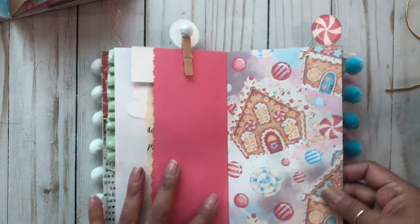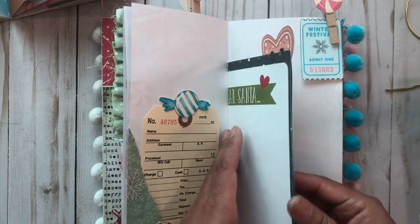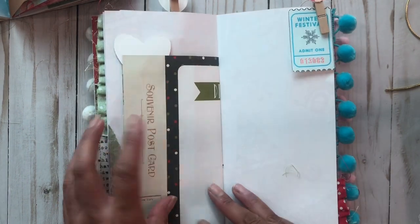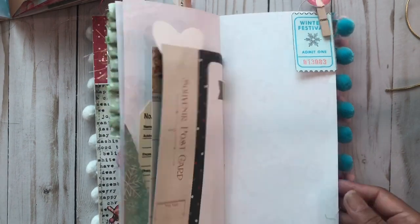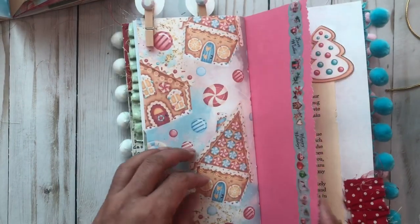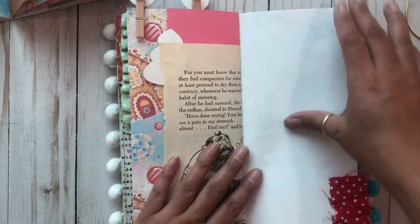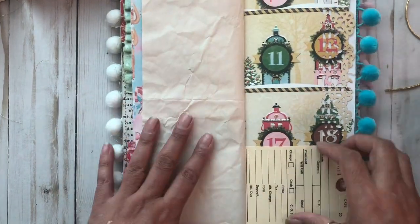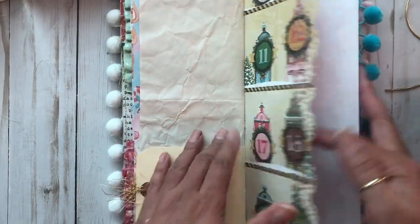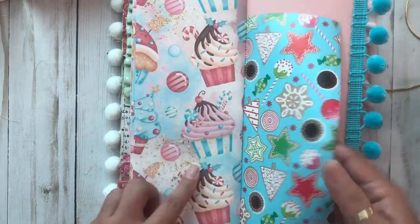The background pieces are different — here's the center. And then jewels! More of this paper — I love this cupcake paper.